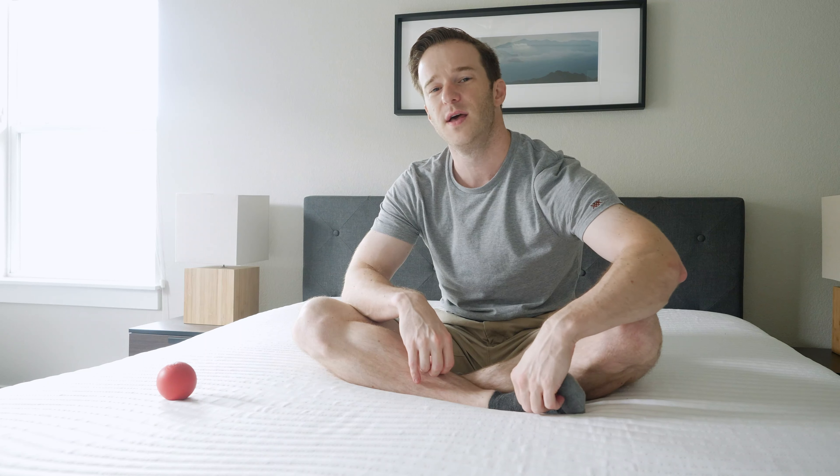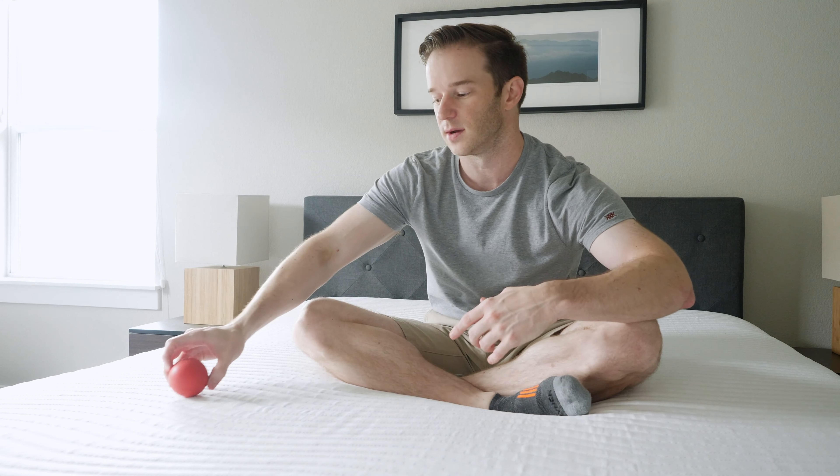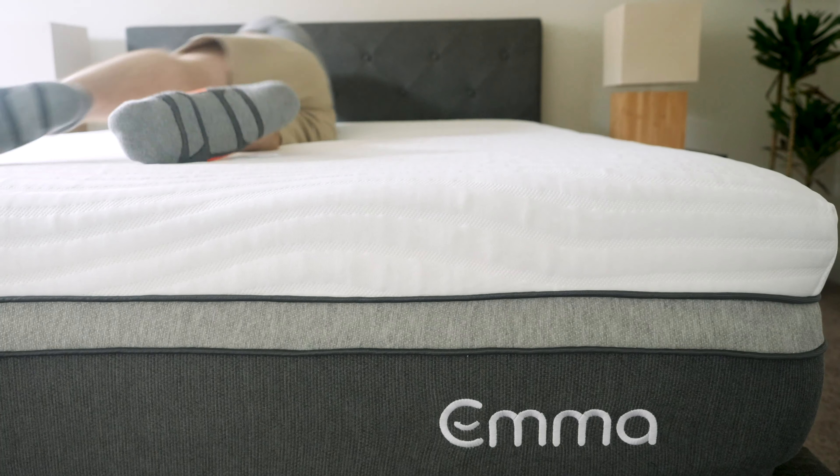As far as the feel is concerned, it combines memory foam and latex-like qualities. There's going to be some bounce to this mattress, which you'll see here — kind of bounces right up there. Underneath that, there is memory foam, so you're not going to really get the feeling of getting stuck. Overall, it's kind of a balanced feel.